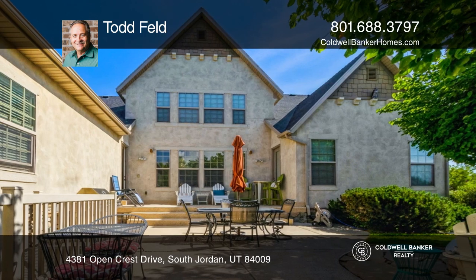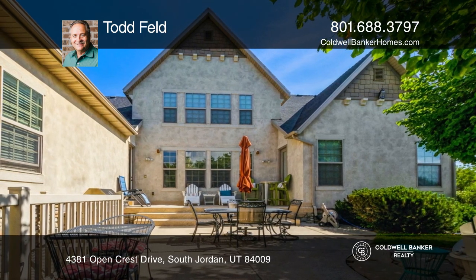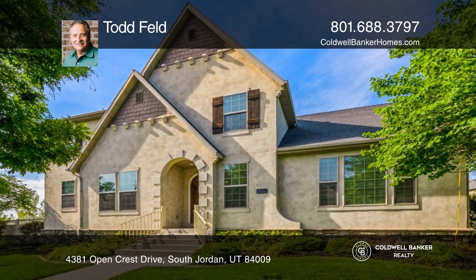An ideal space for a guest apartment. Todd Feld wants to help turn your dreams into a reality. Give him a call today.